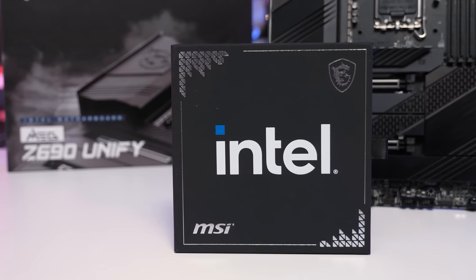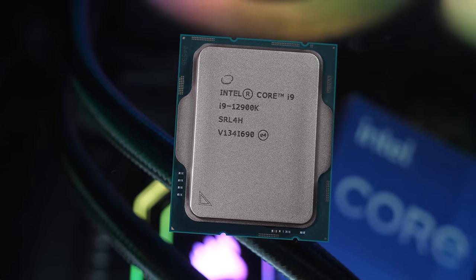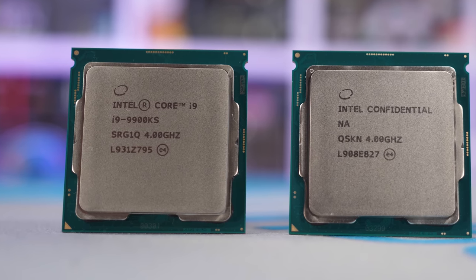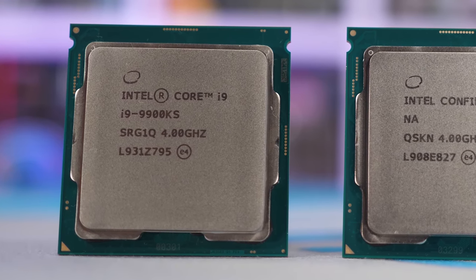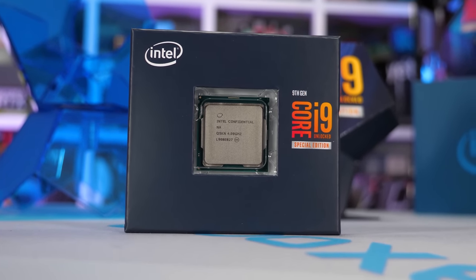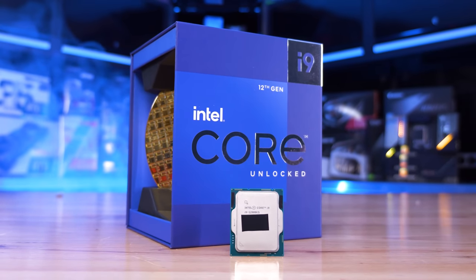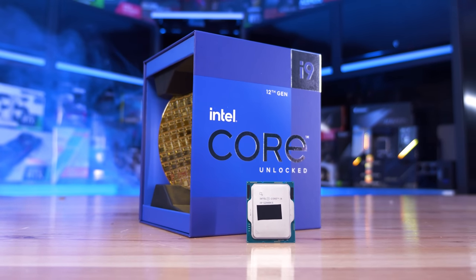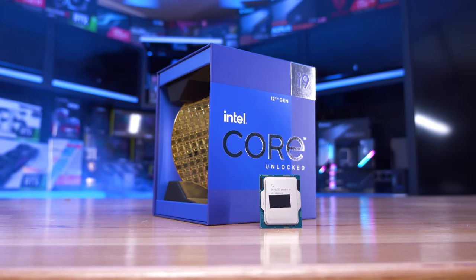Intel, not wanting to give up the performance crown after finally winning it back, has been saving the very best 12900K silicon, binning it for a KS model that clocks higher. They did this with the Core i9-9900KS back in October of 2019. I wasn't terribly impressed with the result there, concluding that review with: 'I feel for most of you, Intel's Core i9-9900KS is a bit of a non-event.' Quite bizarrely, despite charging at least 15% more for the 9900KS for less than 10% performance over the standard model, Intel slashed the standard warranty from three years to just 12 months. Thankfully, this time they haven't done that, so the 12900KS comes with the same three-year warranty period as the standard 12900K.